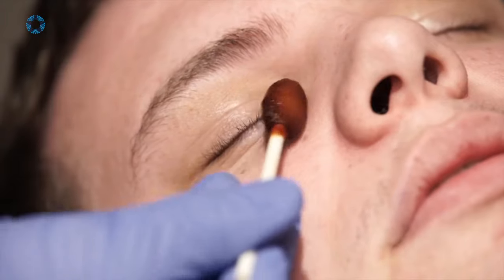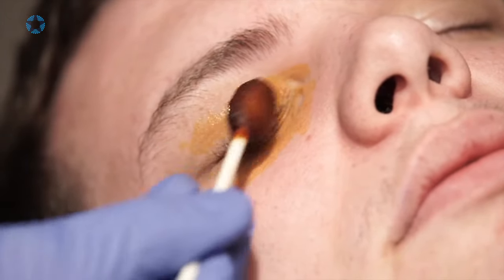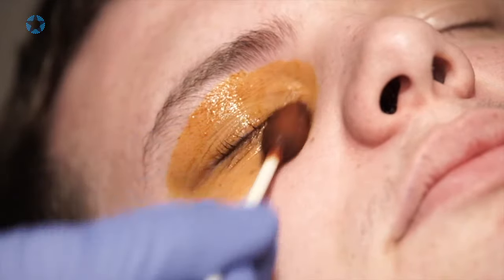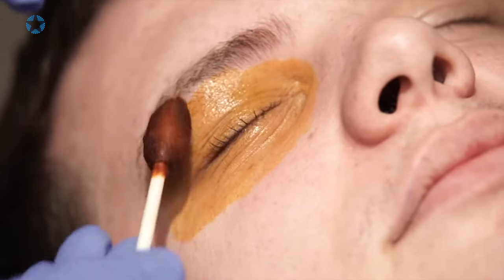Intravitreal injections are given directly into the eye after extensive numbing of the eye with topical anesthetic medicines. In order to prevent infection by the normal bacteria that surround the eye and eyelids, the retina physician almost always uses a betadine solution around and into the eye prior to the injection.